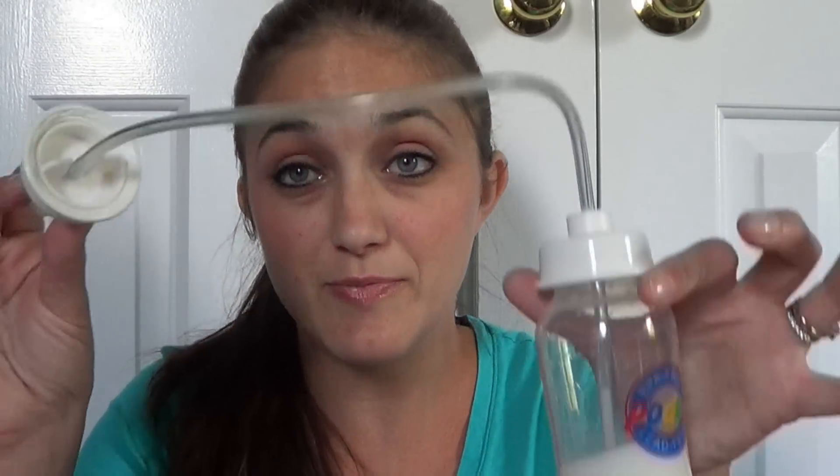After you have it all assembled, which takes all of one minute, you take the nipple part and you just screw it right on, then slide it into your bottle. Another great thing is you don't have to buy the whole feeding system — you can buy just the tubing part, and the attachments actually pretty much fit all standard bottles. So you can spend a little less money and just buy the attachment.